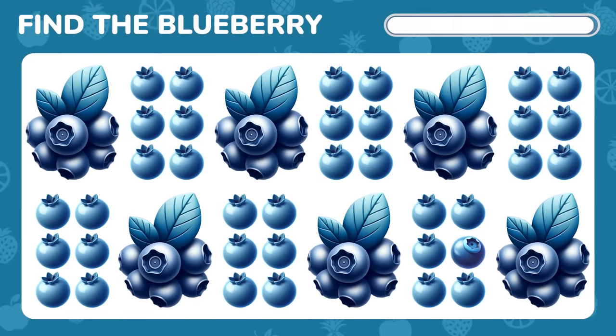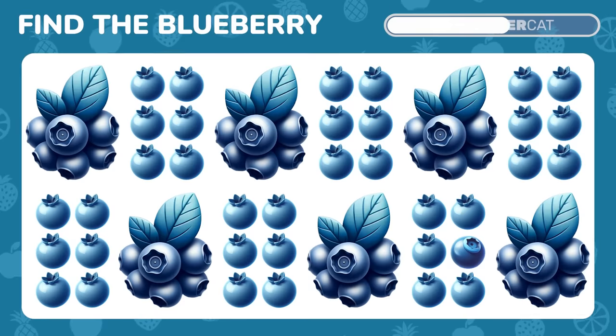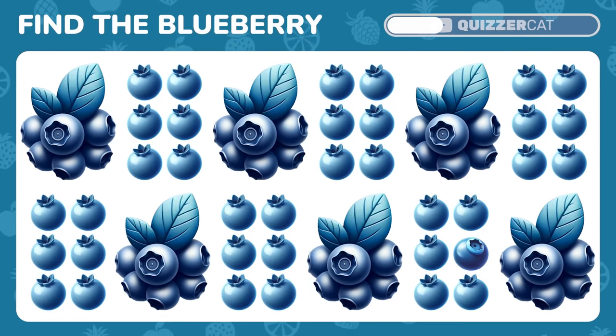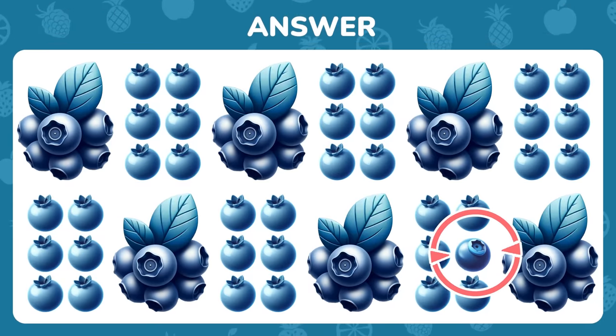Find the odd one out among these blueberry emojis. Found it. It's right here.